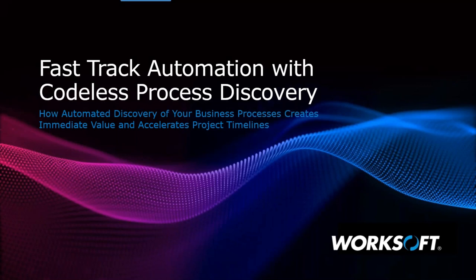Good morning, afternoon, and evening, and thank you for joining this month's WorkSoft webinar on how to fast-track automation with codeless process discovery. I'm Alicia Bell, Director of Marketing for WorkSoft and your host for today's webinar.